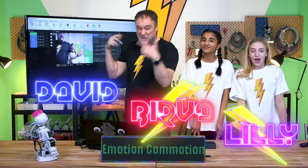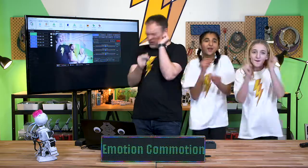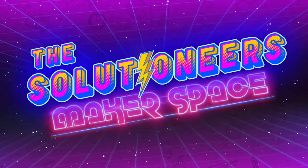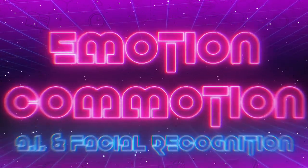Today, in the Makerspace, we will be doing Emotion Commotion! Today, we're gonna have fun with artificial intelligence and facial recognition.